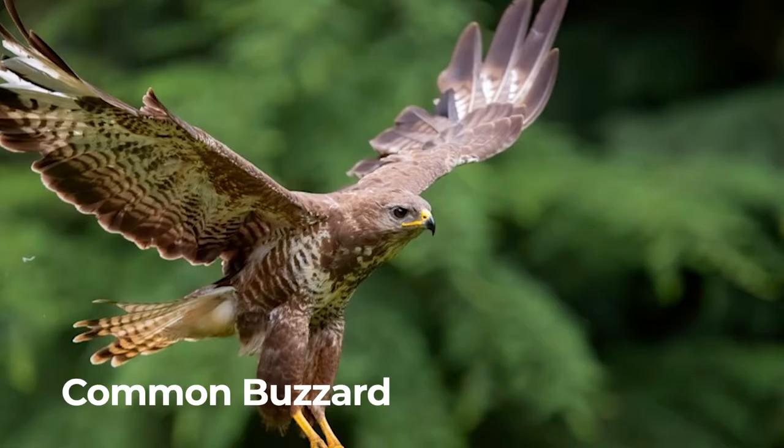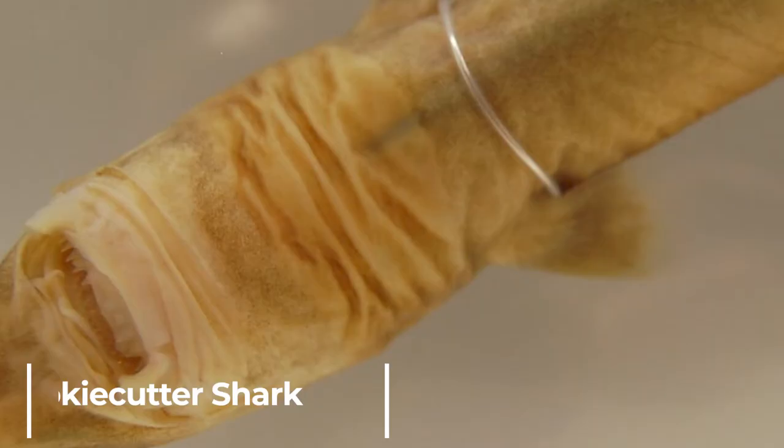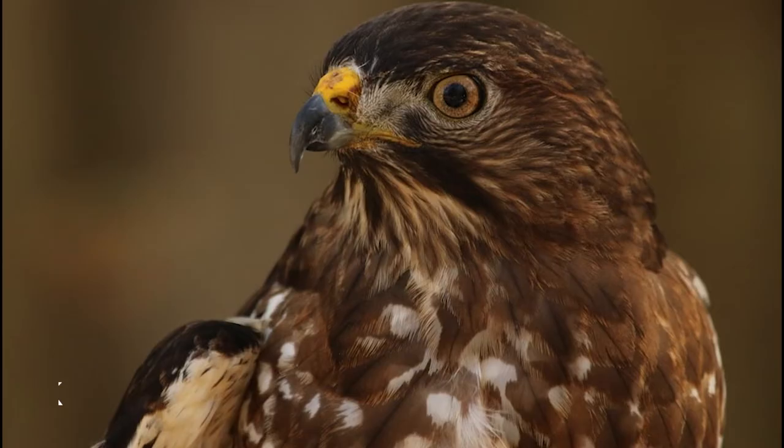Common buzzard. Common buzzards are the most common raptor in the UK. Cookie cutter shark. The cookie cutter shark takes its name because it leaves a cookie-shaped bite hole in its prey.